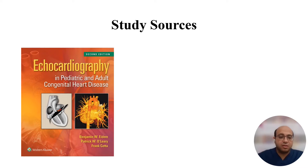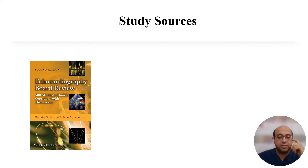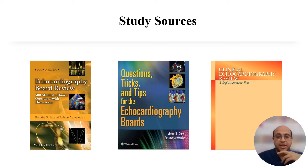As regards study sources, there are two textbooks you can study from. The first is Echocardiography in Pediatric and Adult Congenital Heart Disease, and the second is Echocardiography in Pediatric and Congenital Heart Disease: From Fetus to Adult. These are large books and will take a lot of time. Personally, I prefer studying from question-based books like Echocardiography Board Review: 500 Multiple Choice Questions with Discussion, and Tricks and Tips of the Echocardiography Boards, and Clinical Echocardiography Review: A Self-Assessment Tool.